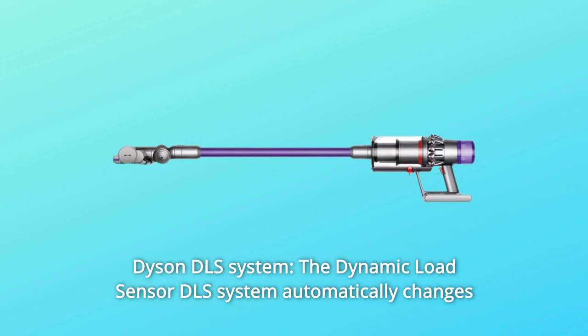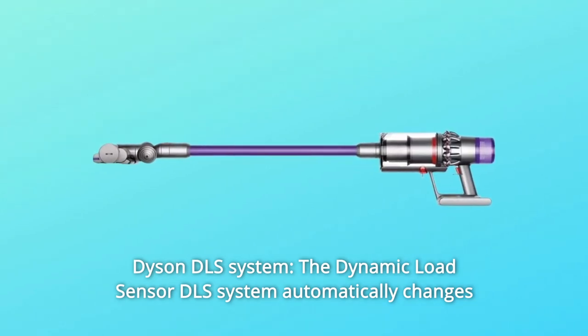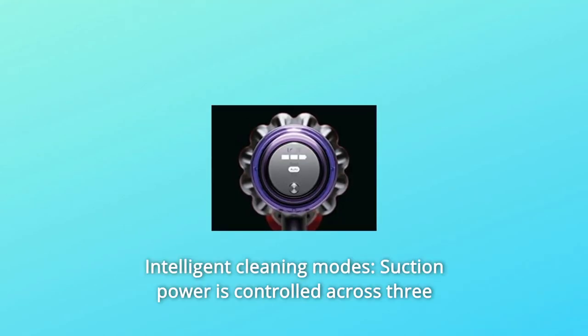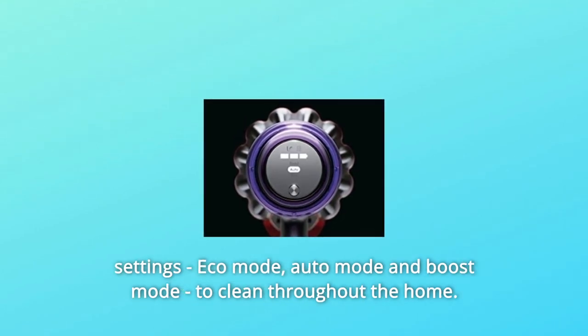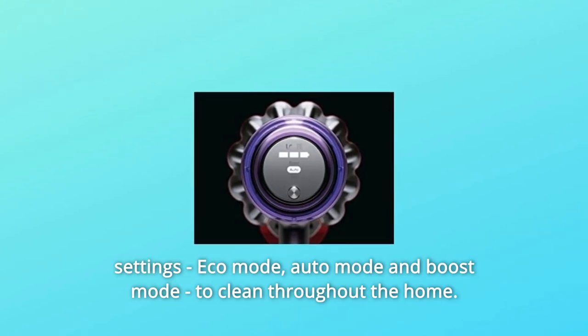Number 1: Dyson DLS System. The Dynamic Load Sensor DLS system automatically changes the motor speed between carpets and hard floors for powerful cleaning. Number 2: Intelligent Cleaning Modes. Suction power is controlled across three settings — Eco Mode, Auto Mode, and Boost Mode — to clean throughout the home.